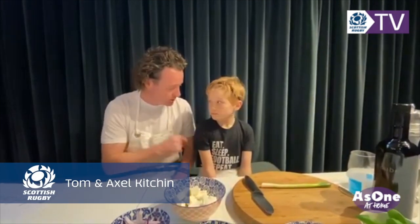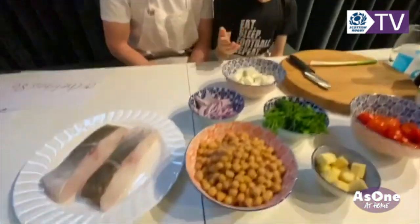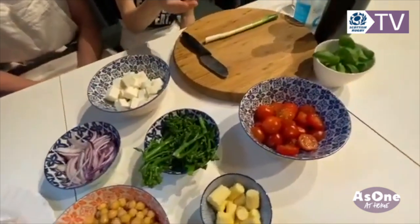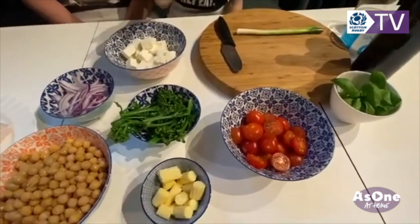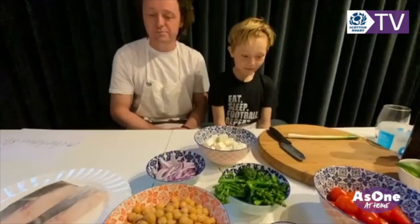We're going to do a dish tonight. So we've got some cod, onion, feta cheese, broccoli, basil, tomatoes, sweet corn, and some chickpeas. Chickpeas — brilliant.